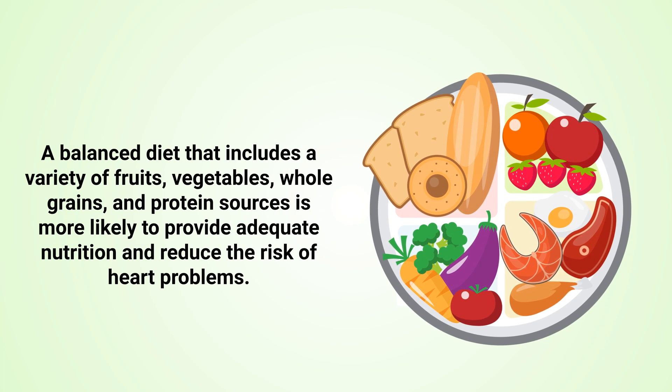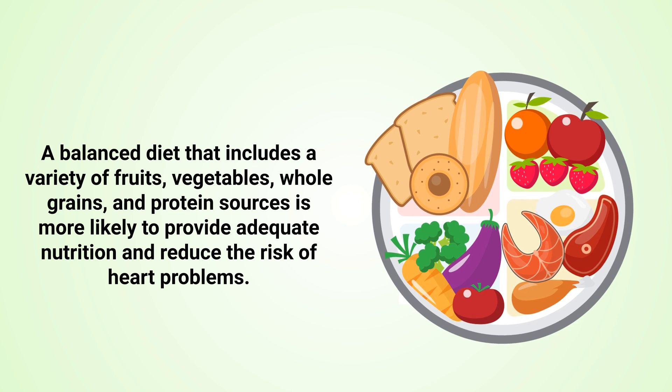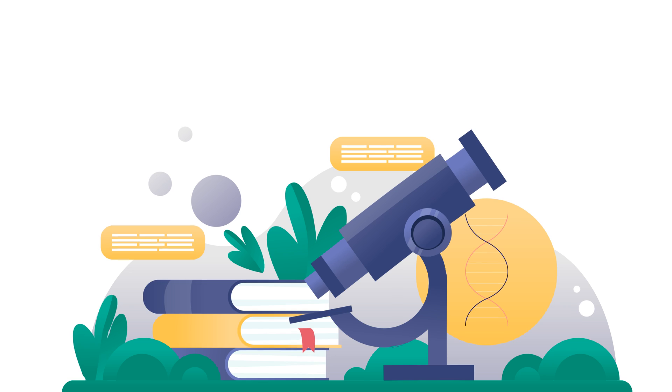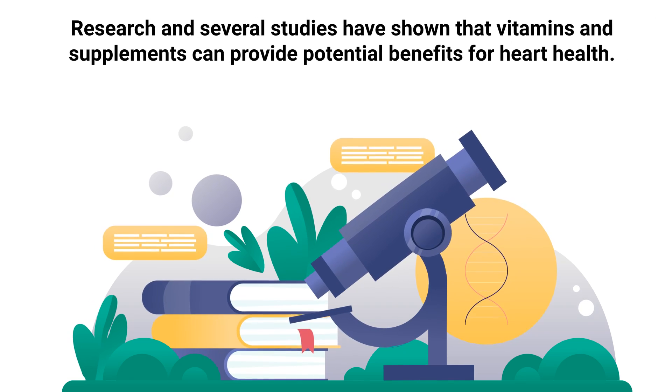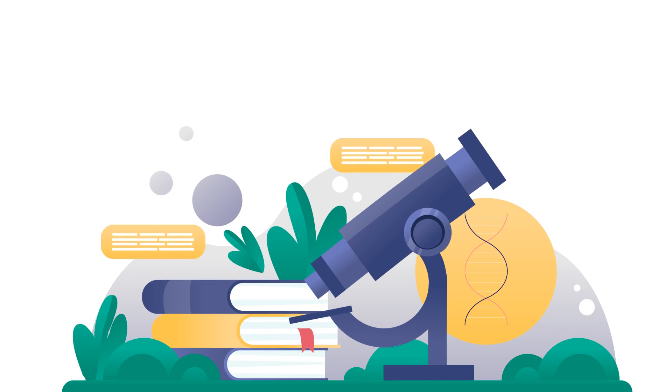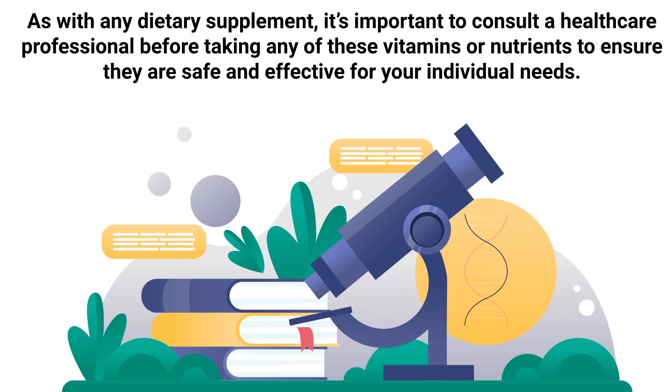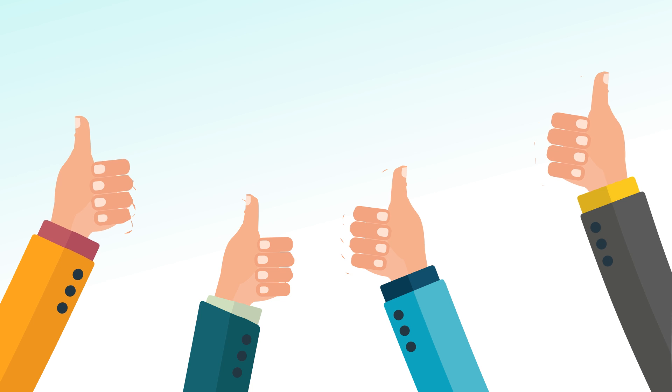A balanced diet that includes a variety of fruits, vegetables, whole grains, and protein sources is more likely to provide adequate nutrition and reduce the risk of heart problems. That being said, as demonstrated throughout this video, research and several studies have shown that vitamins and supplements can provide potential cardiovascular benefits. But as with any dietary supplement, it's important to consult a healthcare professional before taking any of these vitamins or nutrients to ensure they're safe and effective for your individual needs.